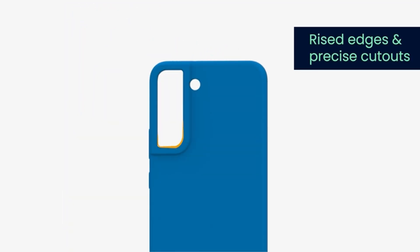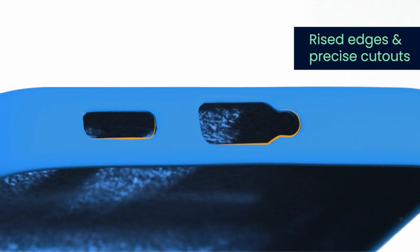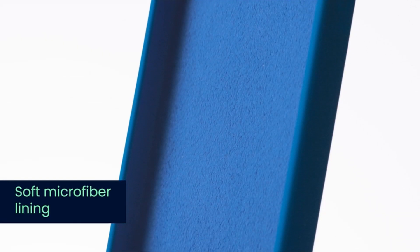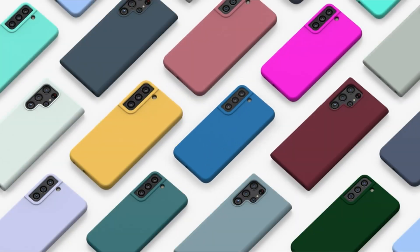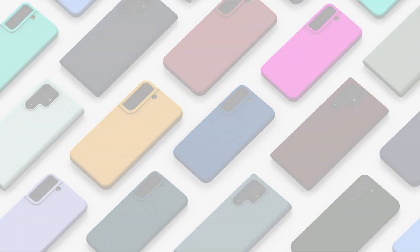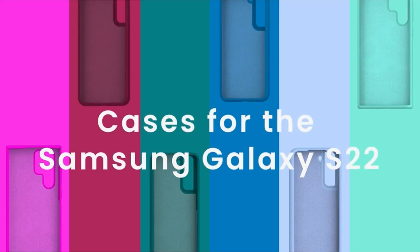So guys, this was the video about the 3 best Samsung S22 Plus cases. All the links are given in the description, do check them out. If you enjoyed the video, be sure to hit the like button, tell us in the comment section about which one you like the most, and don't forget to subscribe to my channel for more videos. Thank you.